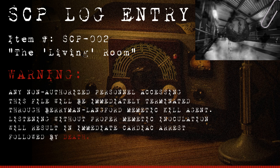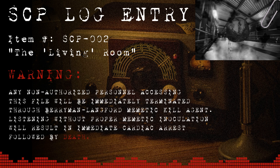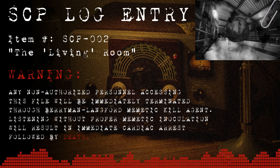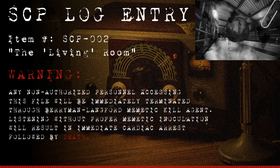Containment area is to be kept at negative air pressure at all times. Teams including a minimum of two members are required within 20 meters of SCP-002 or its containment area. Personnel should maintain physical contact with one another at all times to confirm there is another person present, as perception may be dulled, skewed, or influenced by proximity to the object. No personnel below Level 3 are permitted within SCP-002. This requirement may be waived via written authorization from two off-site Level 4 administrators.